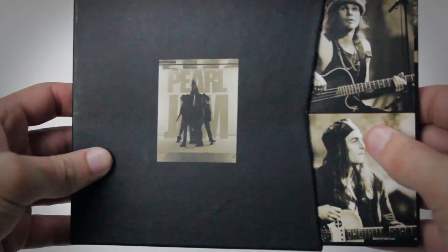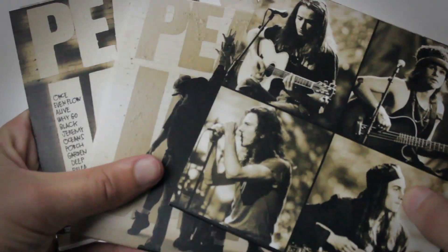In this cool little CD slipcase, we've got three discs. We have the original mastering of 10 on CD, and the remastered version — but unlike the record, this one has bonus tracks: b-sides and stuff from various releases around the time the album came out. One of my favorite Pearl Jam songs, State of Love and Trust, is on here, so this CD is definitely going to get some play.